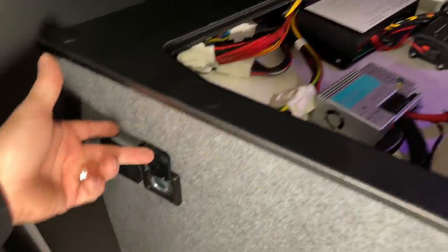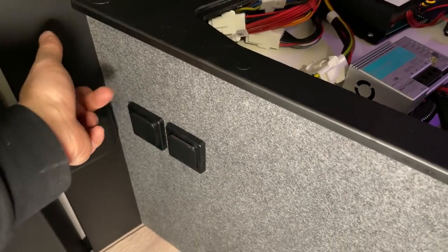Hier haben wir dann noch schöne Außensteckdosen: 12 Volt und 230 Volt.